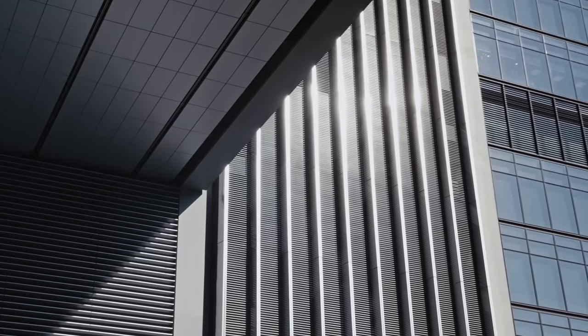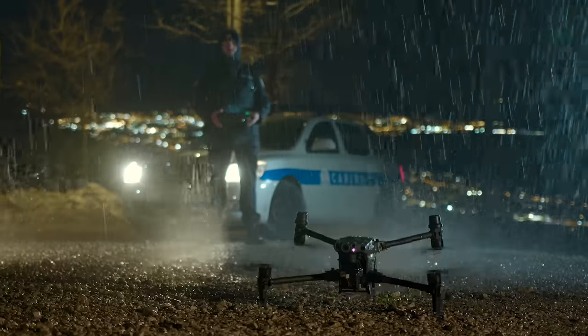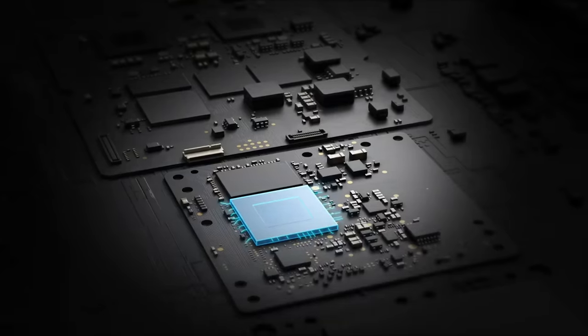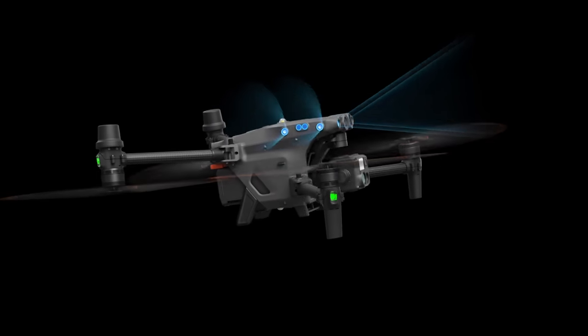Today, I want to talk about our recent advancements with DJI Dock. As you know, drones have evolved from recreational gadgets into must-have tools for many industry professionals around the world. The developments in the technology continue to expand the boundaries of drone applications.